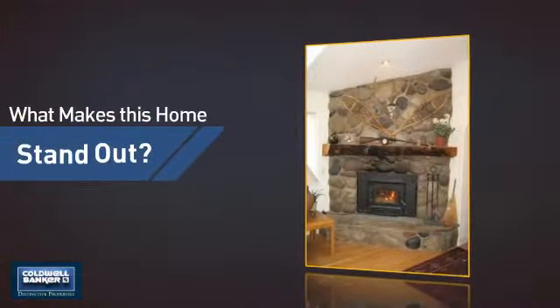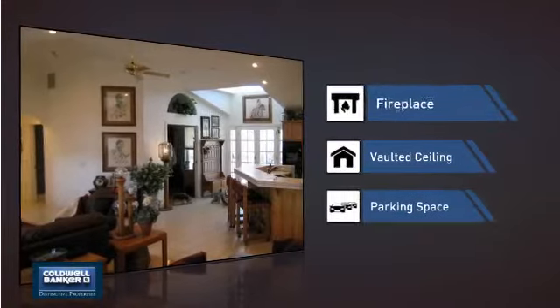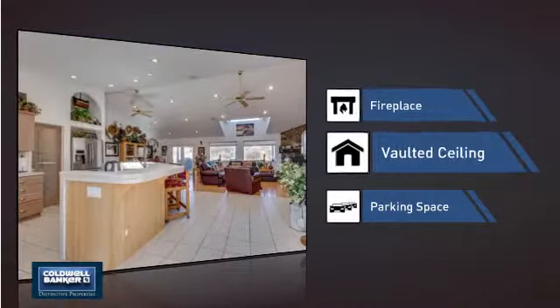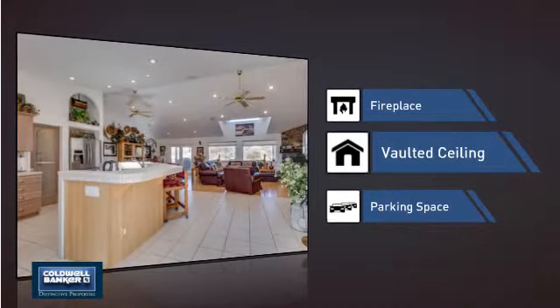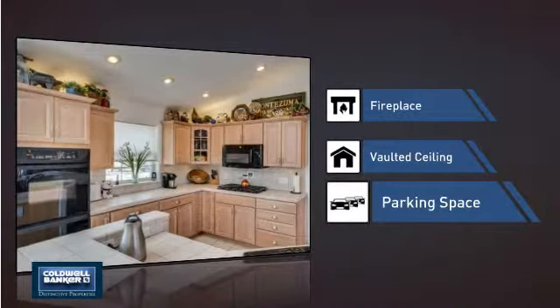But let's talk about what really makes this home stand out — like a fireplace for keeping you warm and cozy on cold winter nights, a vaulted ceiling for an elegant look that gives you a feeling of greater space, and extra parking space for your vehicle.